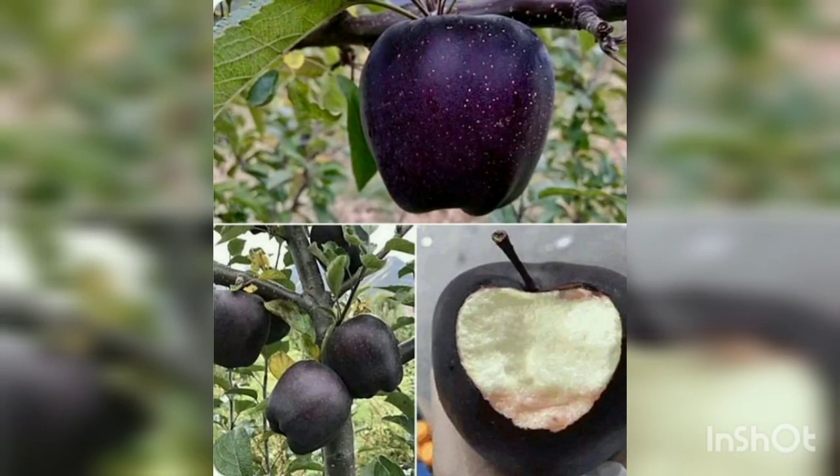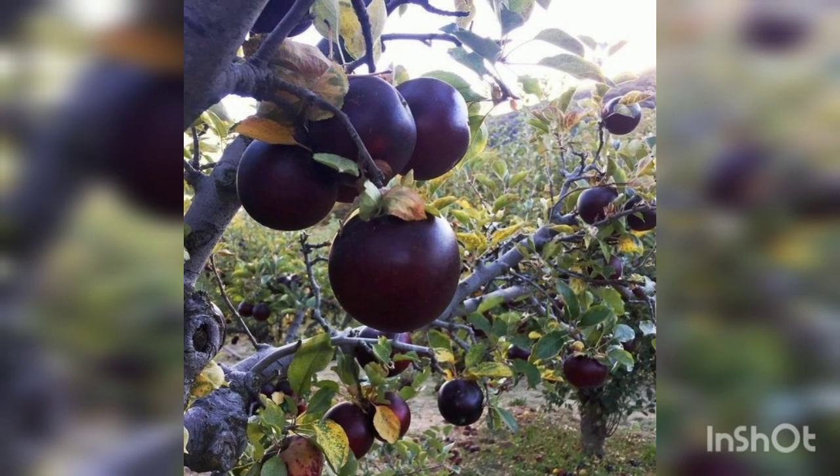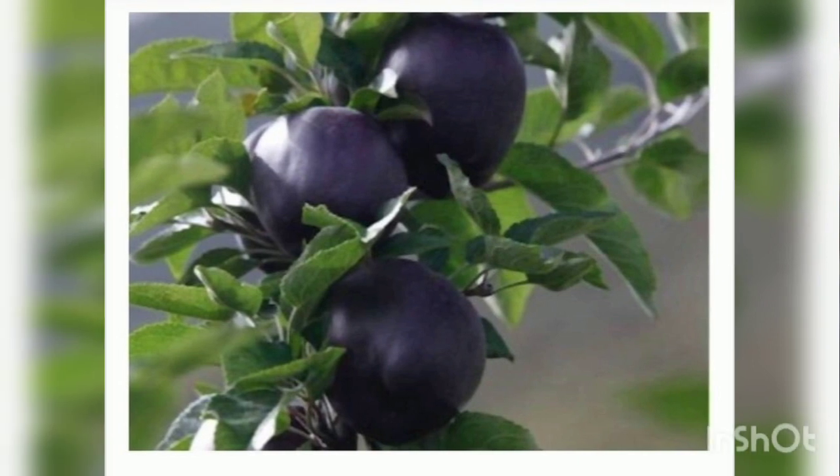This is called the Black Diamond Apple. It is planted in Tibet. The Black Diamond apple is a rare breed from the family of Hua Niu apples, cultivated in the Tibetan region of Ningxia. Despite what the name suggests, the apple has a rather purple hue with white pulp on the inside. Its unique color is due to the region's high altitude.